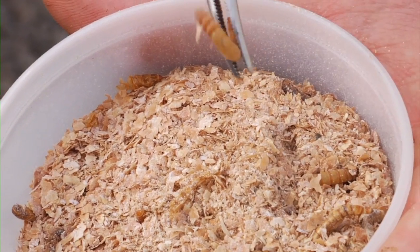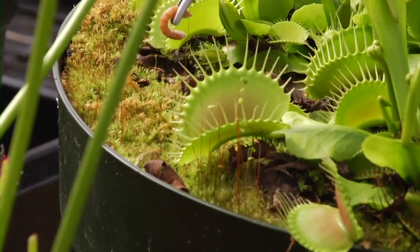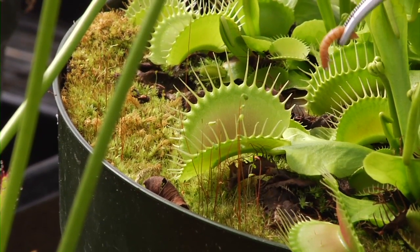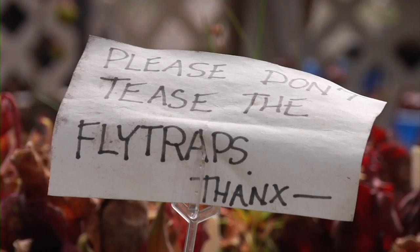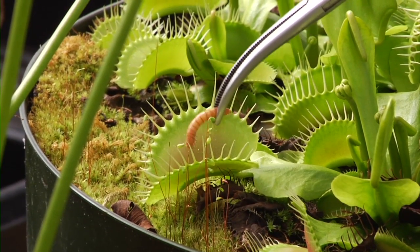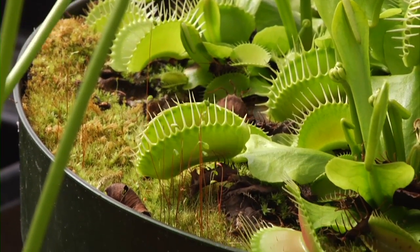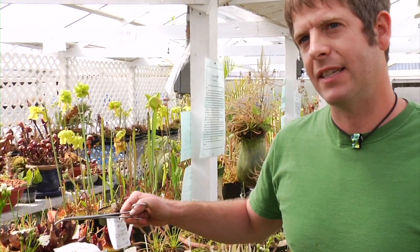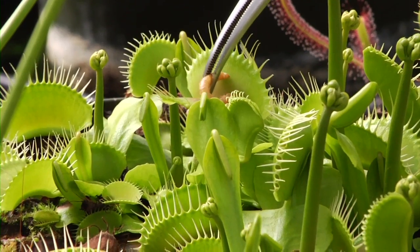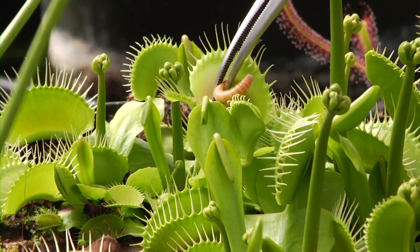I've got some mealworms here — delicious mealworms. These actually don't do anything for the closing of the trap; what they do is force the insect to get to the nectar right on the inside. So we're going to give it a shot and drop the worm in. It's going to take about five or six days, putting acids and enzymes between the surface of the leaf, and it just slowly dissolves it and sucks up all the fertilizer it needs.